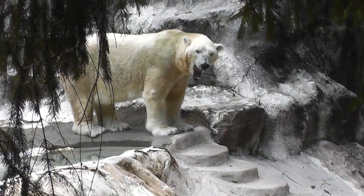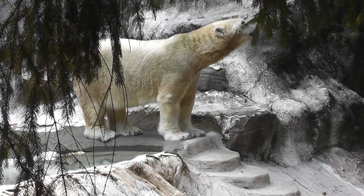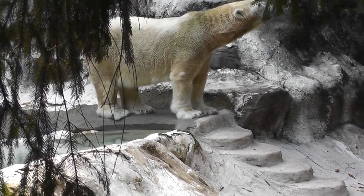This magnificent animal called the Polar Bear. He just woke up. He's yawning. Kind of sniffing around.